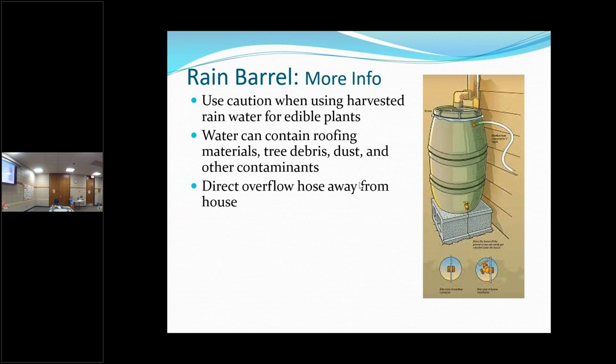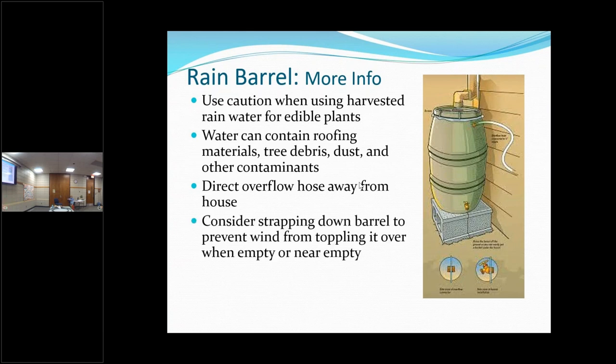You want to direct the overflow hose quite a ways from the house so it doesn't come back against your foundation or basement. Consider strapping your barrel down because we do have serious winds here. Right before a rain we might get serious winds, and that's probably when your rain barrel is going to be the lightest. I also like to add a short hose to the spigot — it makes it easier to fill your watering containers.